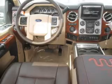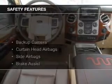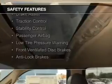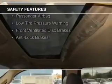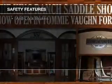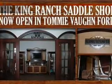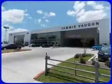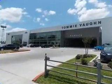A satellite radio is also included. Safety was made a priority with these features: a backup camera, curtain head airbags, side airbags, brake assist, traction control, stability control, a passenger airbag, low tire pressure warning, front ventilated disc brakes, and anti-lock brakes — great quality at a great price.